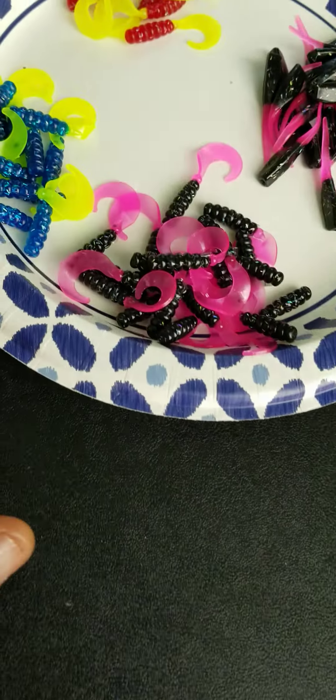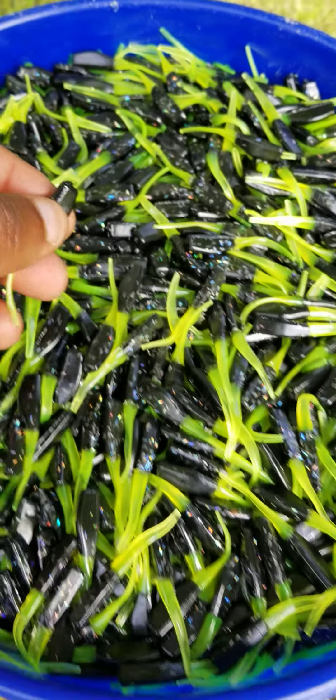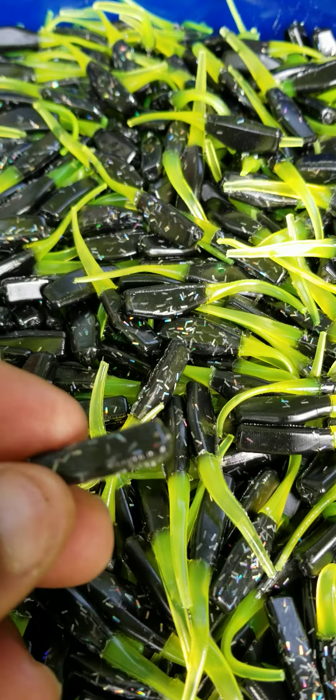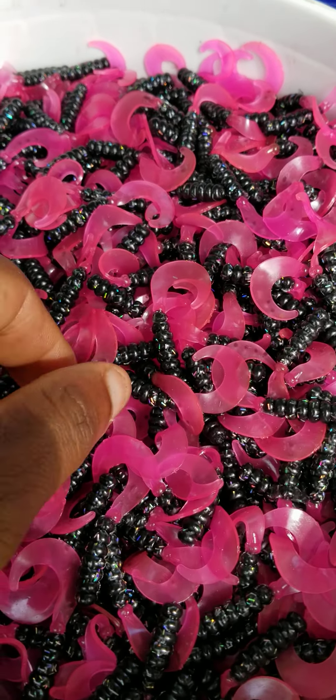So 5,000 pieces here. You can see the curly tail, the fireball blue, fireball red, and the blaze, and the blaze and the Stinger Shad. Look at this — this is that hologram flake right here. This right here is 30,000 pieces. If black and chartreuse ain't working, take off black and chartreuse and put on black and chartreuse. This is that blaze and the curly tail — this is another 30,000.